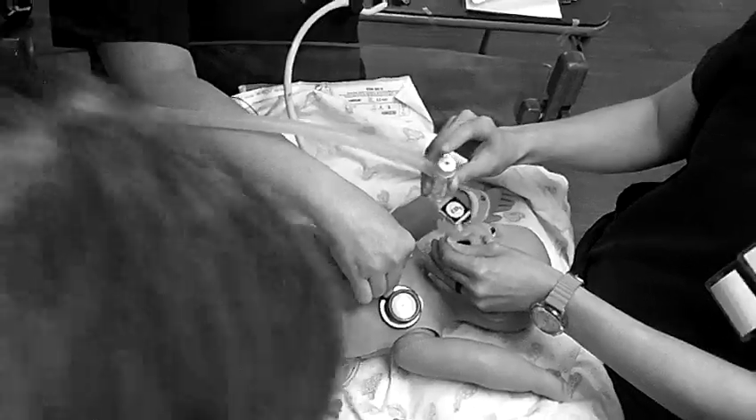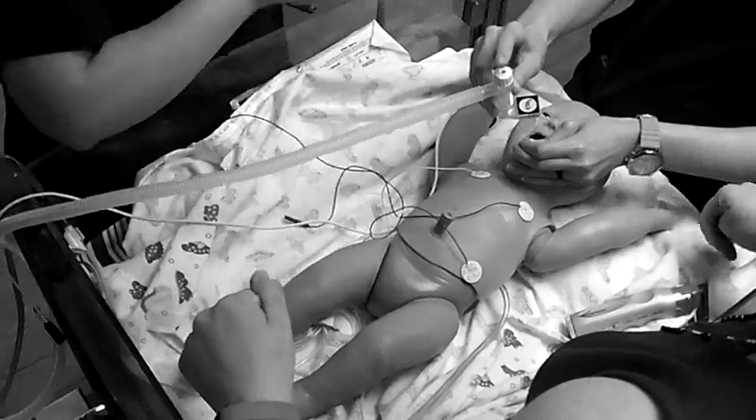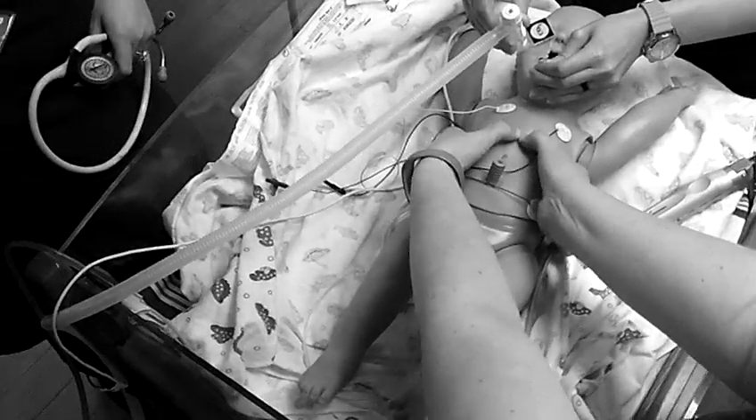Stop compressions, I'm listening. Breathe. Breathe. Okay, we have breath sounds on both sides. Chest rise looks fine. Okay, you can go ahead. How long has it even been? [Compressions resume: 1 and 2 and 3...]